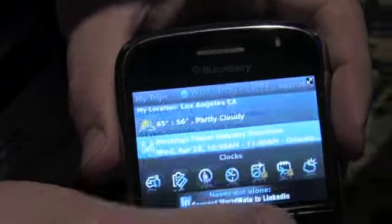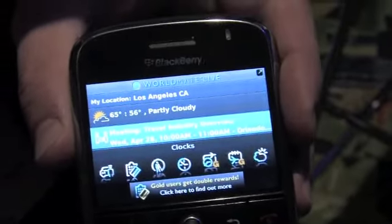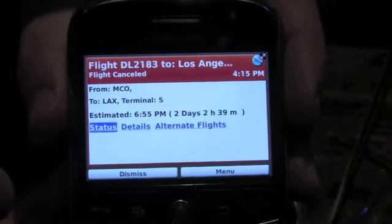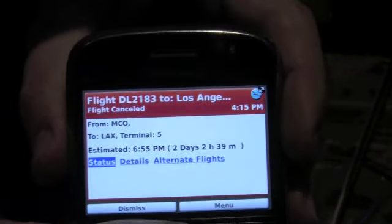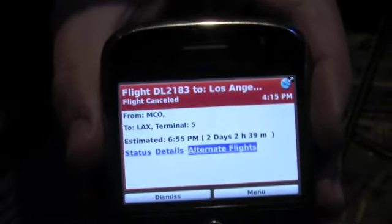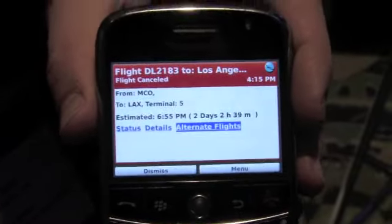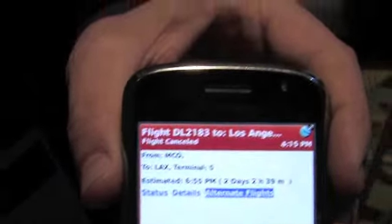Once the information is on the device, we monitor it in real time. For example, if a flight in the itinerary gets canceled, instead of sending a text message, we'll actually wake up the application, notify the user that the flight has been canceled, and then they can click the Find Alternative Flights button and find every other flight they can take instead. This way, they're first out on the next plane.